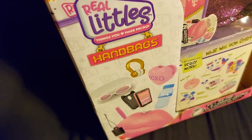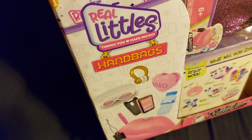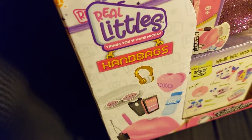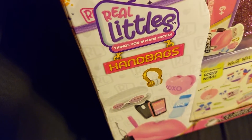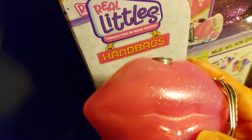Hello friends, today I'm going to show you a Real Littles haul that I got from Macy's. They have Toys R Us toys now there, and this is what I got.